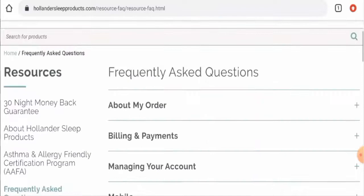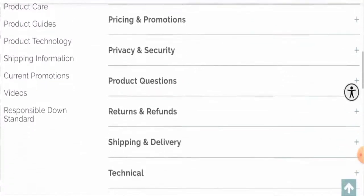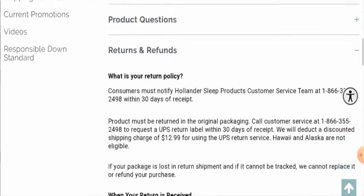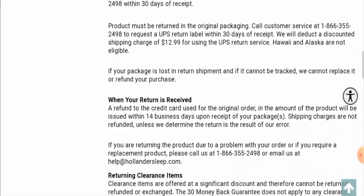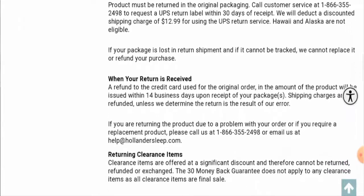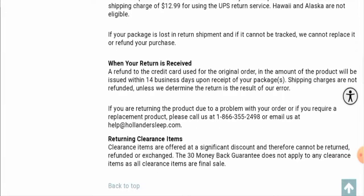Next, we'll check their return and refund policy. Go to the FAQs, scroll down, and go to returns and refunds. Their return policy states that if you would like to return a product, you have to return it within 30 days of receipt. For refunds, they state that the amount will be credited to the original payment method within 14 business days.